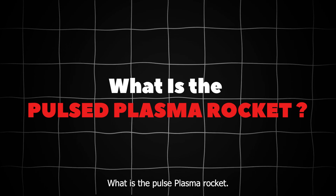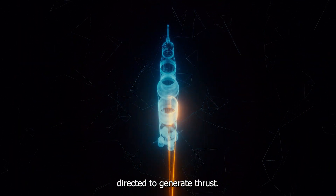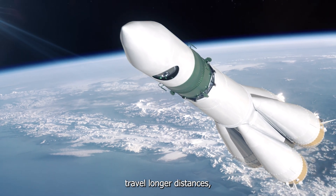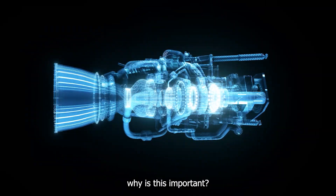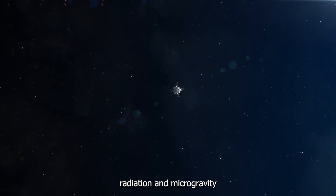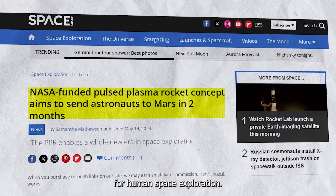What is the pulsed plasma rocket? The pulsed plasma rocket is an advanced propulsion system that uses nuclear fission to create plasma bursts, which are then directed to generate thrust. It's super efficient and powerful — much more so than current rocket technologies. The PPR can accelerate faster, travel longer distances, and use far less fuel than traditional rockets. Current space travel to Mars takes six to nine months, during which astronauts are exposed to space radiation and microgravity, which can negatively affect their health. The PPR could cut this travel time down to just two months.